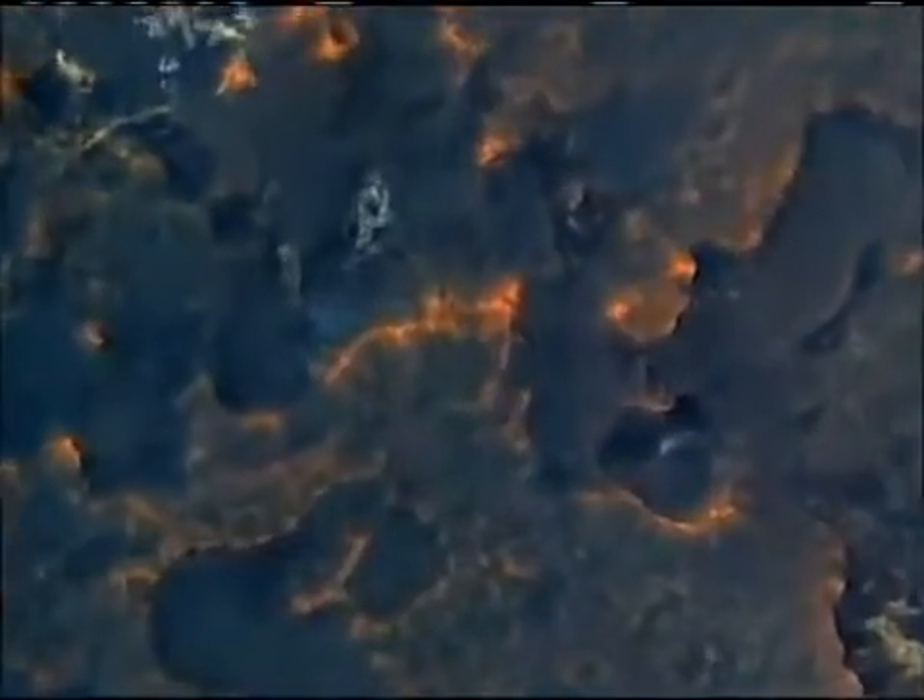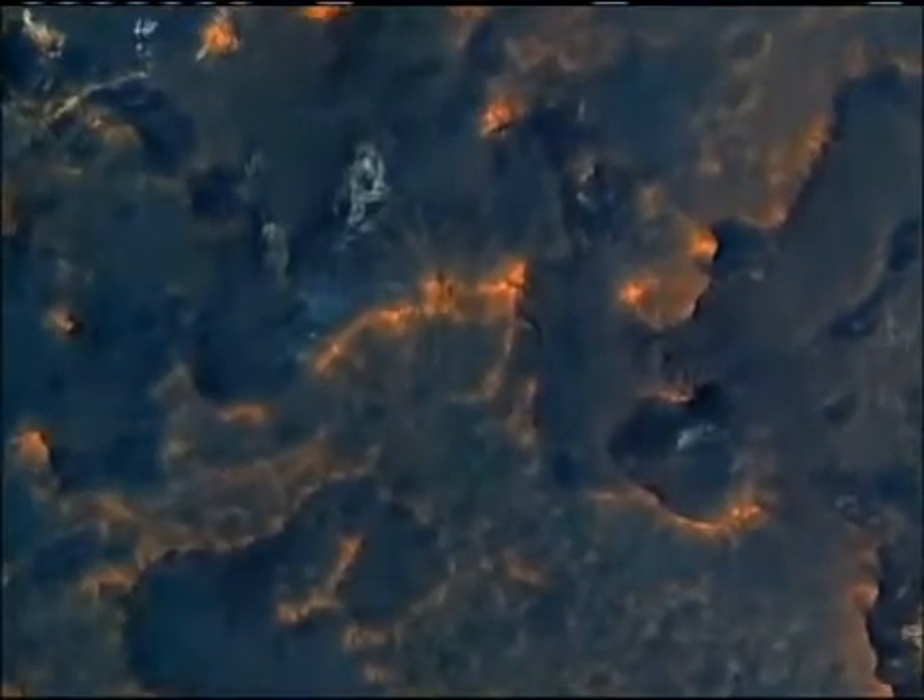But we'll zoom in yet again, and now we're approaching the full resolution where we're seeing features as small as a few feet across.